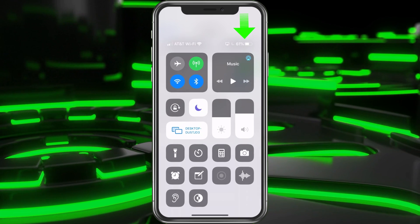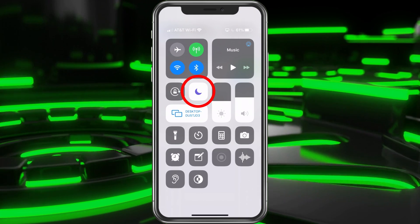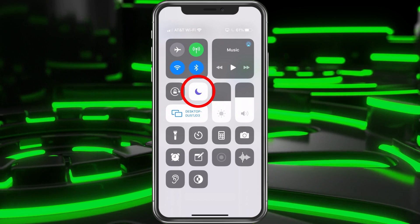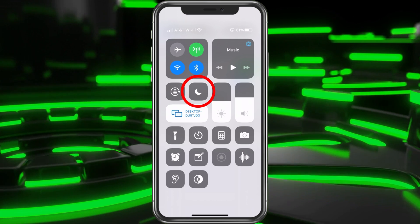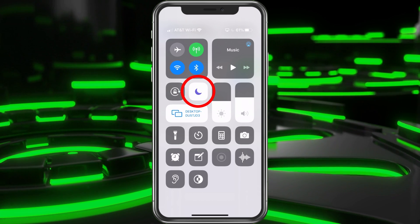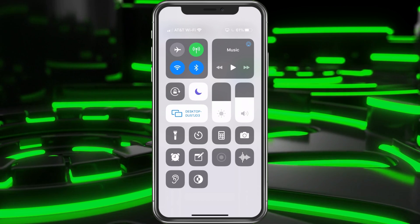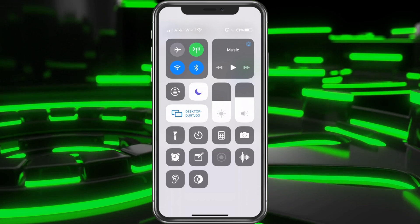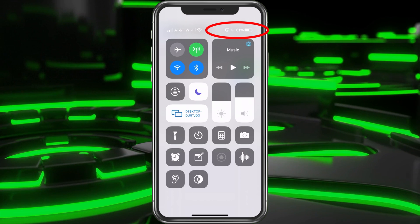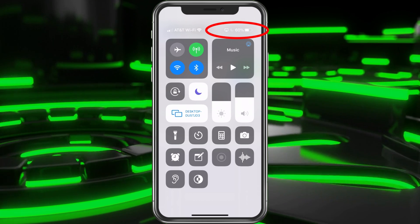You can also pull down from the top right and you'll see that moon icon there — that's Do Not Disturb. All you've got to do is tap it to turn it off and now people can call me again. If I click it, it's only contacts, unless we have it scheduled like we do, then it's just going to do it during that scheduled time. And you can see at the top right next to my battery percentage there is a moon showing.